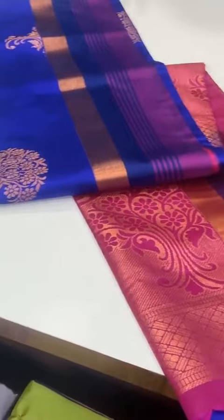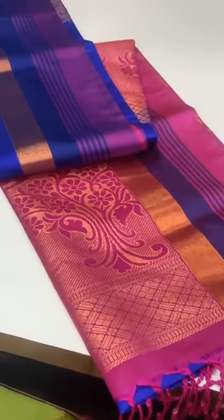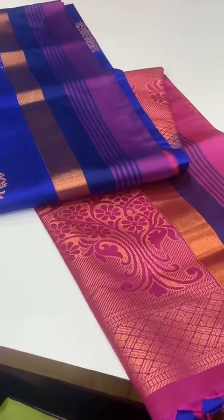Code No.17 royal blue color, copper zari border, double side border, heavy jari rich pallu, plain blouse. Saree ultimate are there. Price 2050. This is the first copy of soft silk sarees.